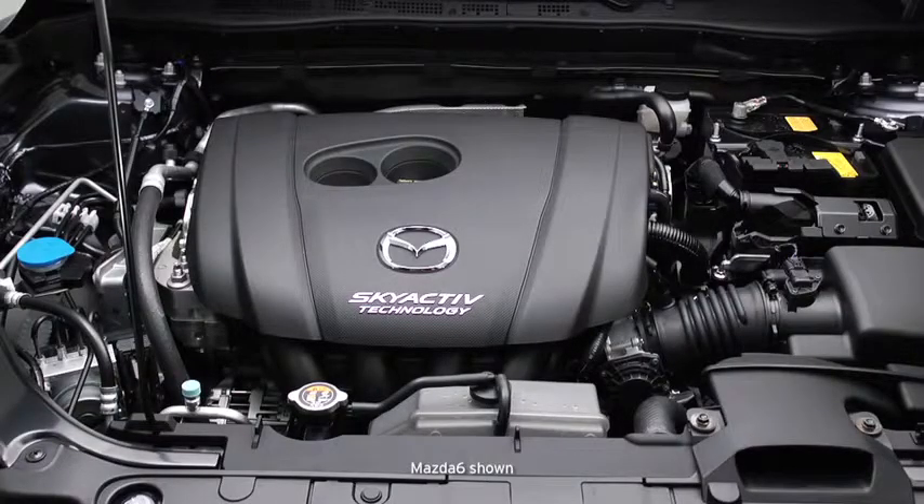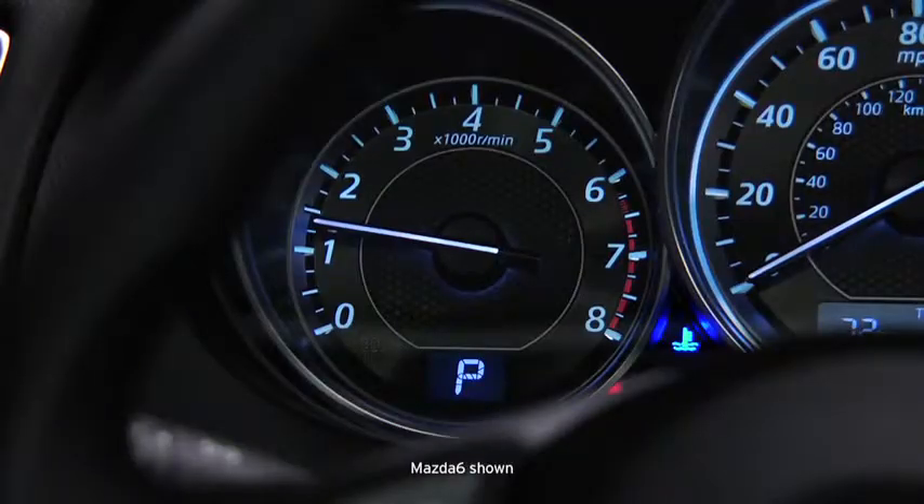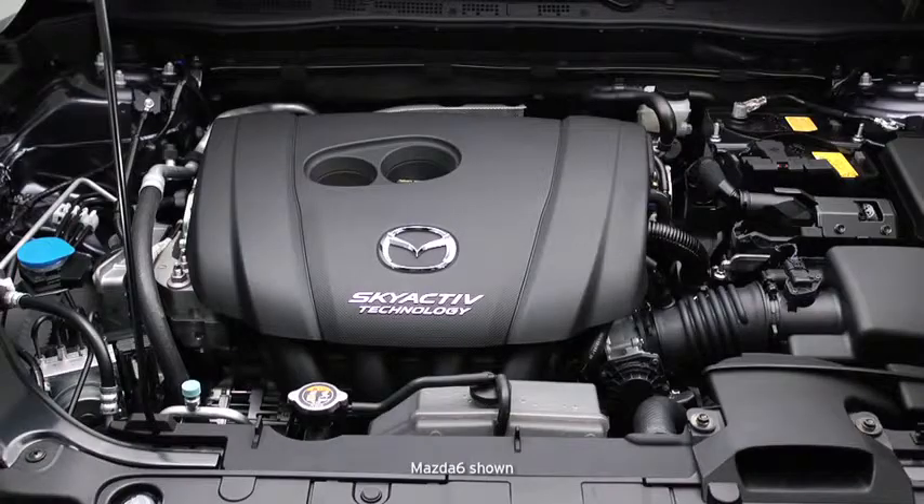The Skyactiv-G engine is equipped with an advanced accelerated warm-up system that uses higher engine RPM to warm up the catalyst quickly for cleaner exhaust emissions. The engine sound becomes quieter and the engine RPM drops when accelerated warm-up finishes. You do not need to wait for this warm-up process to finish before driving.